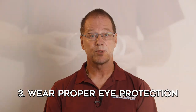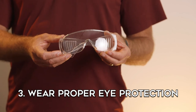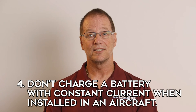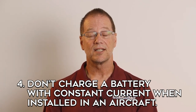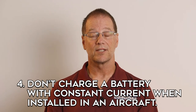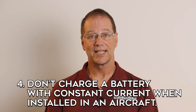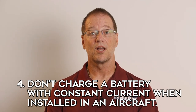Third, wear proper eye protection when servicing batteries such as safety goggles or a face shield. And finally, do not charge a battery at constant current when it is installed in the aircraft. Constant current charging should only be done in a well ventilated area because a significant amount of hydrogen gas may be released from the battery. Battery compartments on most aircraft do not have adequate ventilation to handle the extra volume of hydrogen that is released, so this would cause a potential explosion hazard on the aircraft.